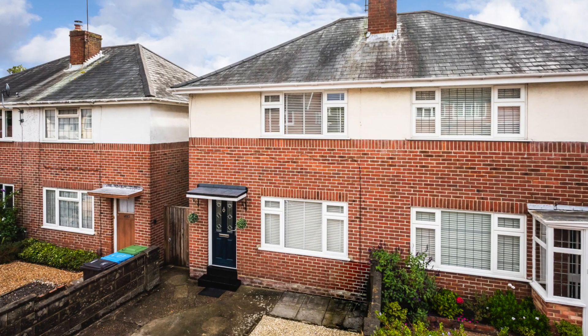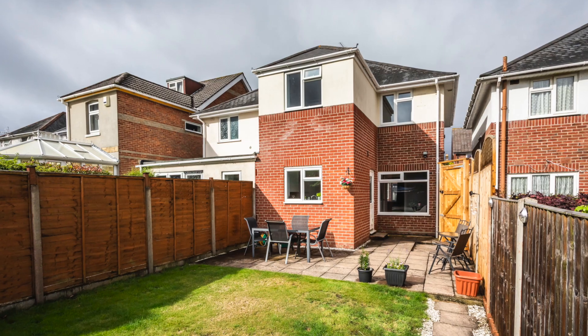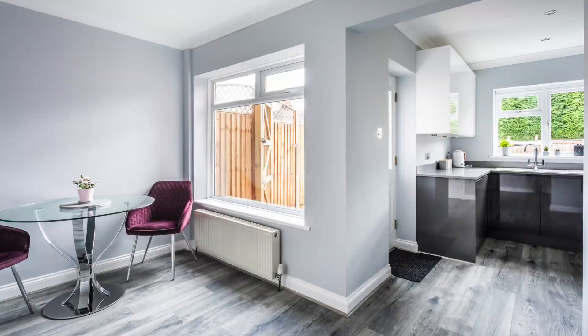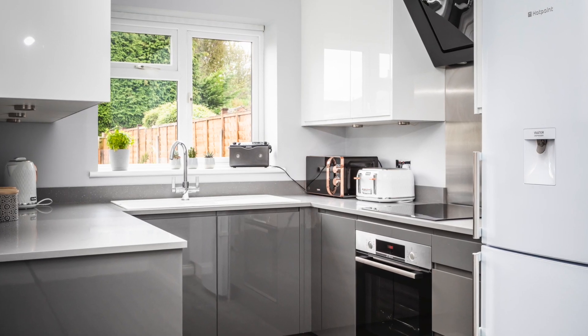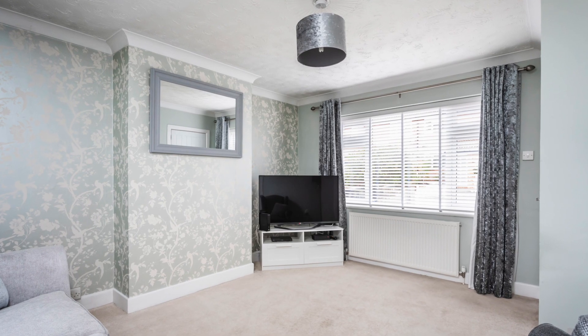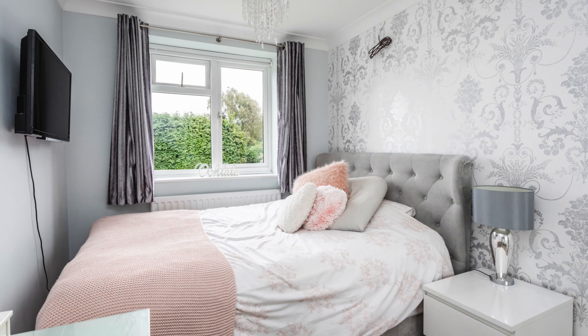Hi, Katie here from LeaderFox. You must come and view this immaculate three-bedroom semi-detached home. As you can see, it's well presented throughout with this newly replaced kitchen-diner family room, a separate lounge, there are three bedrooms and a main family bathroom.